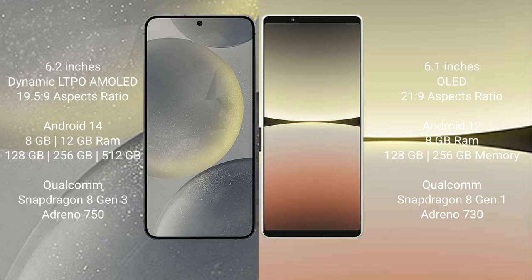Samsung Galaxy S24 runs on the Android 14 operating system. Sony Xperia 5 Mark 4 runs on the Android 12 operating system.